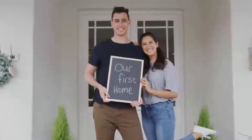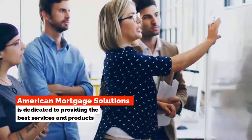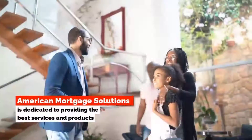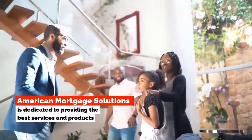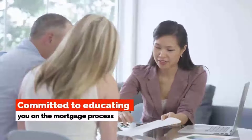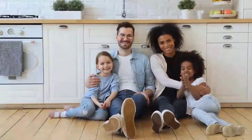Whether you are buying your first home or refinancing your existing, American Mortgage Solutions is dedicated to providing you with the best in service and products. We are a highly knowledgeable group of mortgage professionals who pride ourselves on top-notch communication. We are dedicated to educating you on the mortgage process. Please enjoy this video.